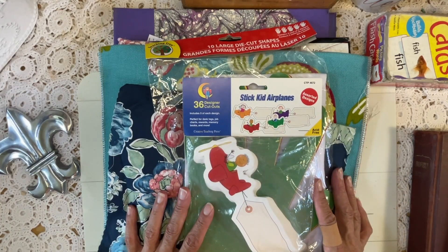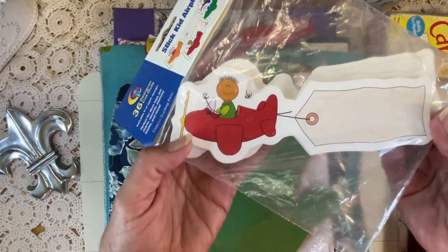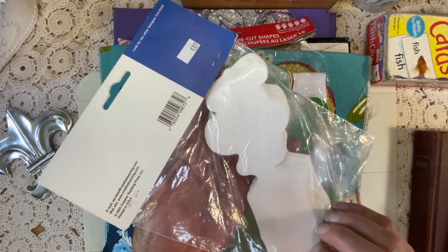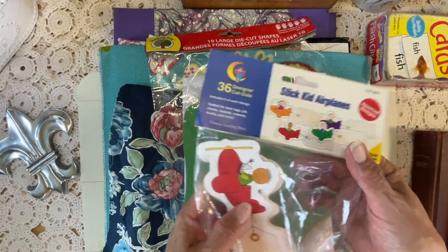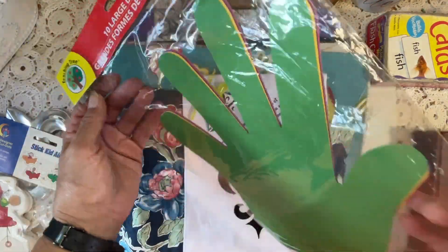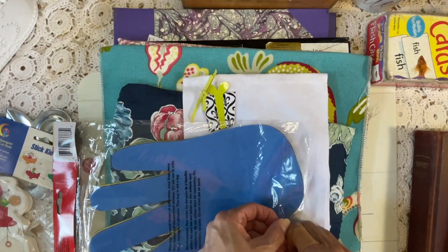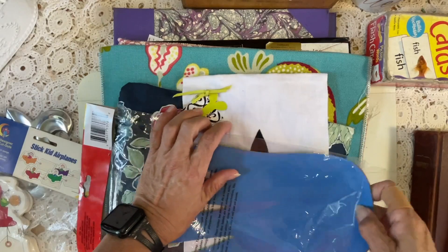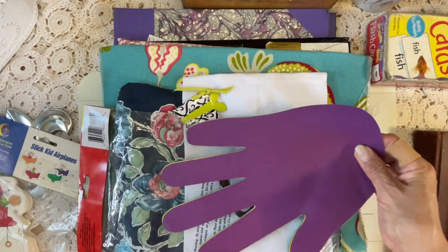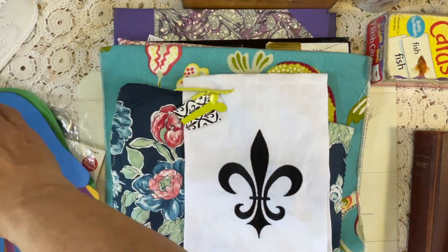I found some really cute stuff this last go-around at the thrift store. This was one — just some die cuts, but look how cute. It's already a built-in tag, and look at the little airplane guy. He's so cute. I did not pay $4.99 for that, believe me. These were Teaching Tree from the Dollar Tree. I didn't get them at the Dollar Tree — they were at the thrift store, but I haven't seen these at the Dollar Tree. They're all different colors. There are two of each — look at the purple, yellow, and green. Those are so cute, I love those.